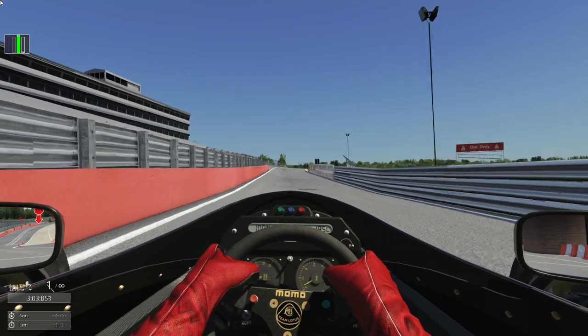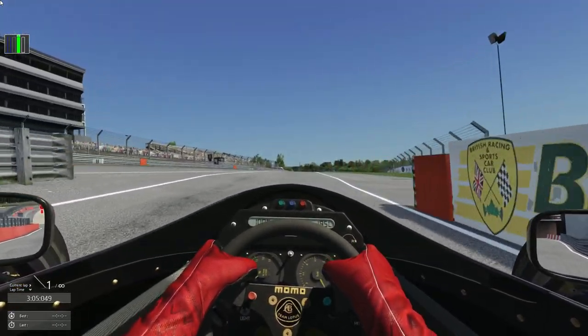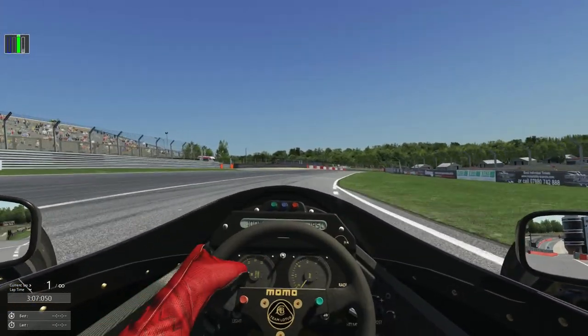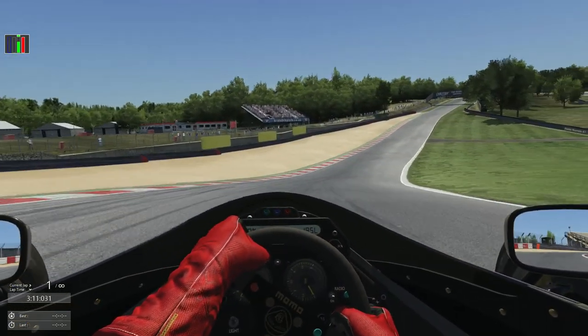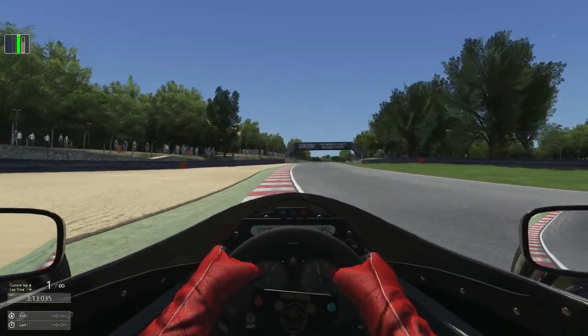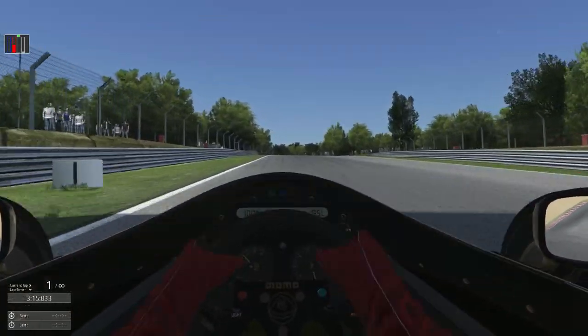Heading out onto the circuit now — absolute mega beast of a car, this. Already struggling to get a gear with the H-pattern shifter. This car is an absolute monster.